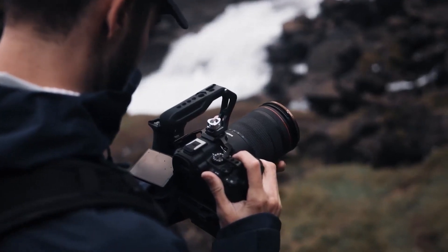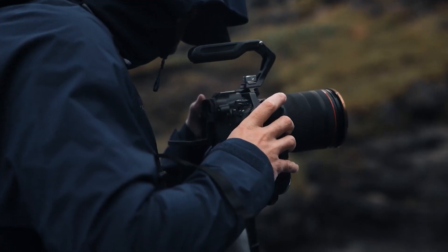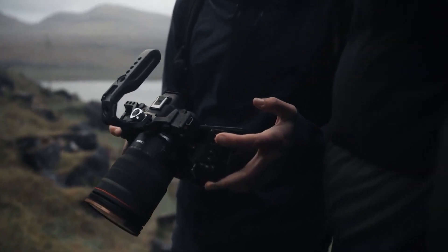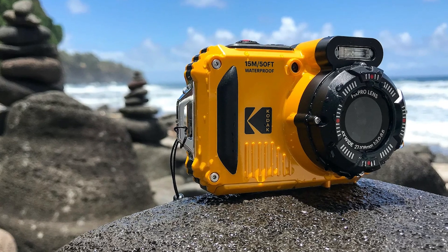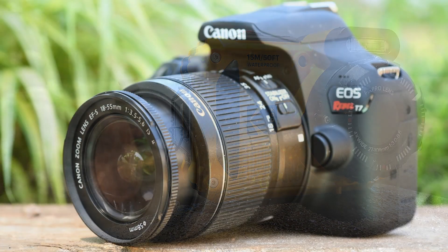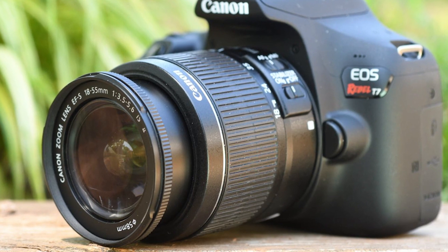Hey everyone, and welcome to the forefront of visual storytelling in 2024. In this video, we're diving into the most innovative and game-changing photography cameras of the year. From cutting-edge mirrorless marvels to powerful DSLRs pushing the boundaries of creativity, join us as we explore the very best tools for capturing life's moments in stunning detail.